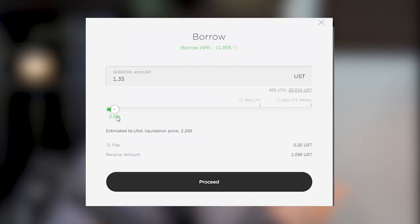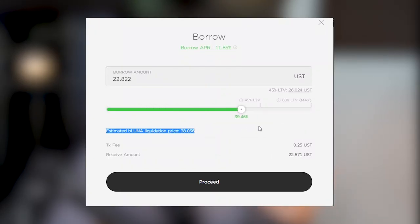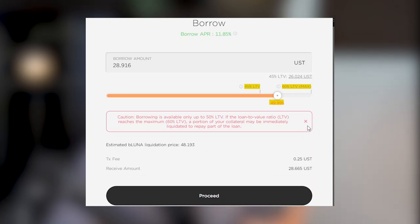I'm going to play a quick video I took this morning when Luna was at around $58 — it's around the same price right now, as Luna has traded sideways most of the day. When I play this video, just pay attention to how the borrowing side used to look. Notice we have the 45% LTV, the 60% LTV for max being the liquidation price, and we can only borrow up to 50% of our collateral's value.